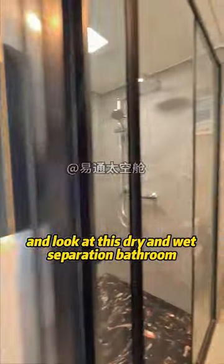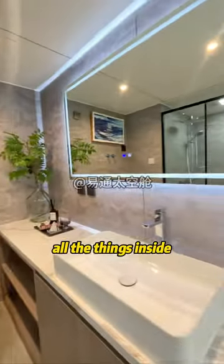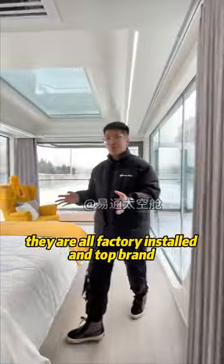And look at this dry and wet separation bathroom. All the things inside, all the sanitary wares, they're all factory stored and top brand.